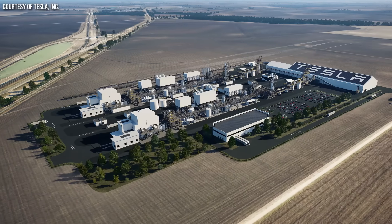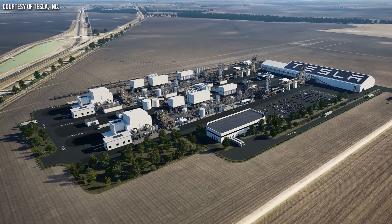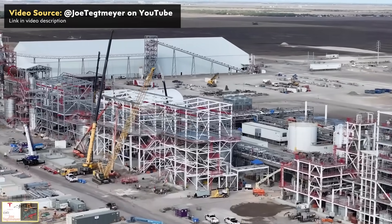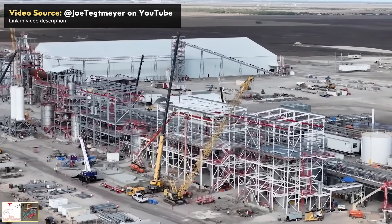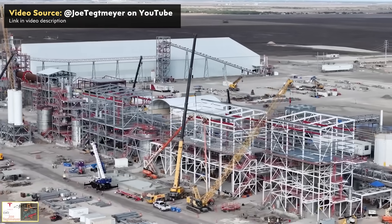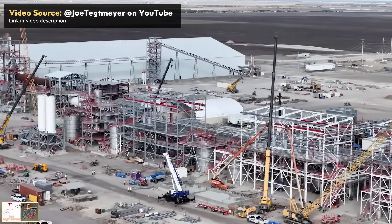Once fully built out, this facility should refine enough lithium for around 50 gigawatt hours of batteries per year — which is a good start. But I believe this is just the beginning: Tesla is really proving out the process, and maybe other companies will use this process and they'll sell them the IP rights, or maybe they'll share it with their suppliers to keep costs down. I believe Tesla is really pushing the industry forward towards a more sustainable method of lithium leaching and refining — and I'm excited to see Tesla doing this not only for their own benefit, but for the benefit of the industry in general.